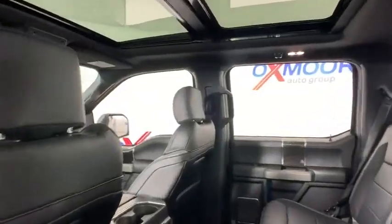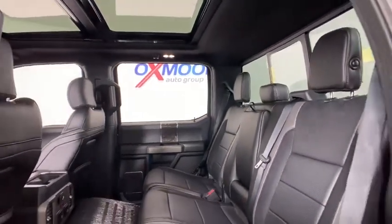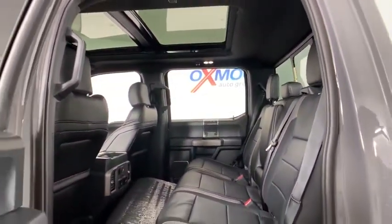Fog lights. Heated steering wheel. Electronic stability control. Compass. Bed liner. Rear window defroster. Security system. Power windows.